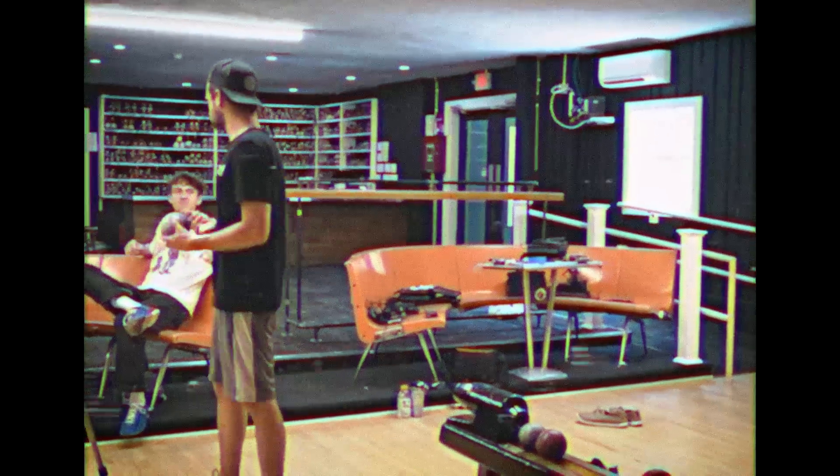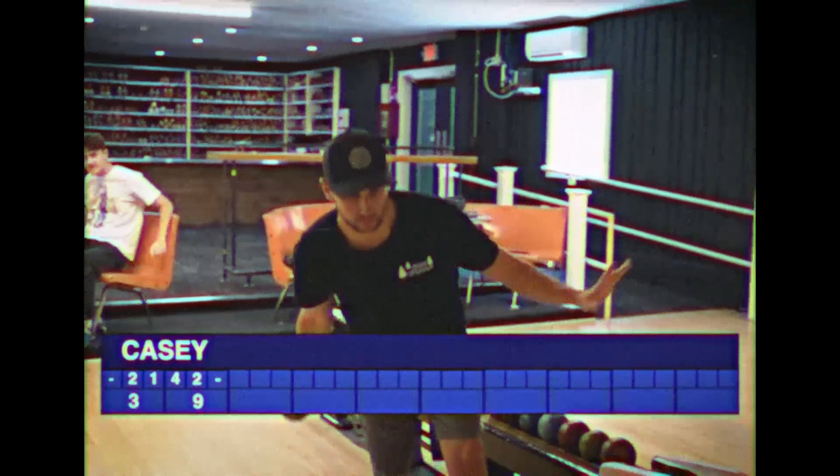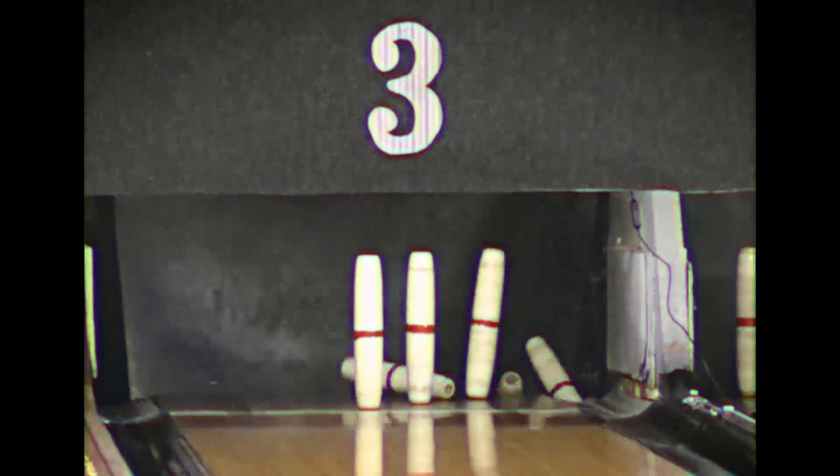It looks like some friendly league game wagering is going on — each person is betting a dollar to whoever can get the first strike. Will it be Casey? That's all he needed — a great throw from Casey gets him eight pins knocked over! Oh my god, that's all he needed was to gamble on it!